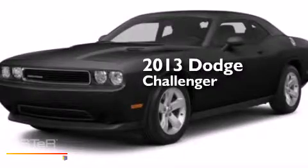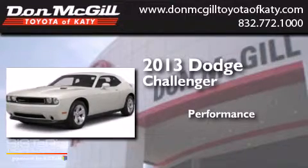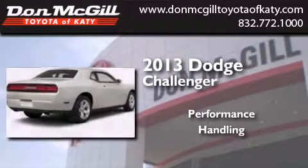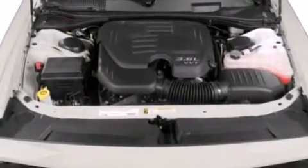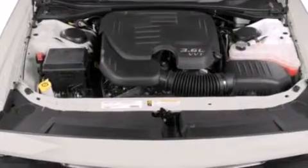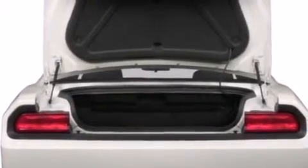This is a 2013 Dodge Challenger. All of the following features are included: a multi-function display, air conditioning, cruise control, a CD player, side curtain airbags, and full power accessories.